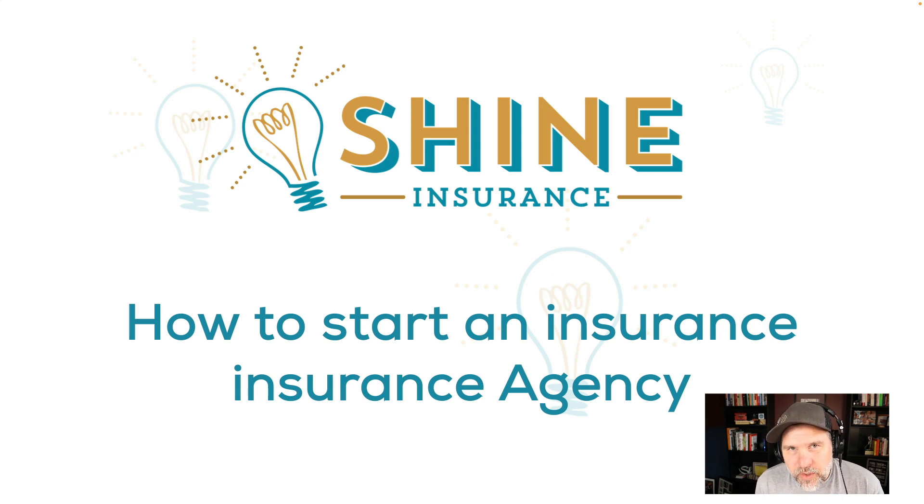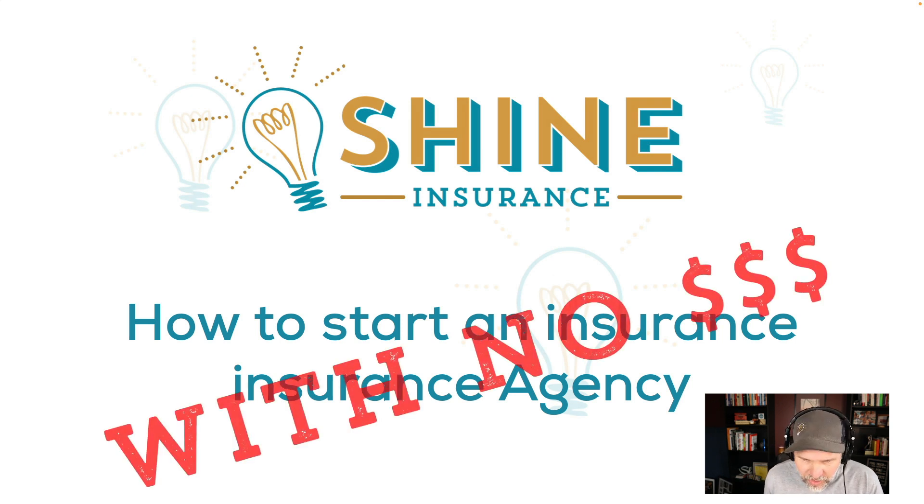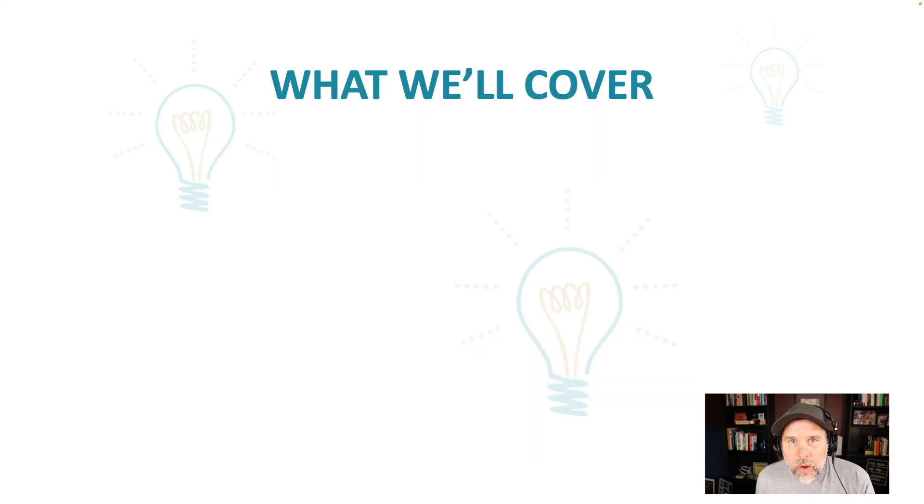Hey everybody, Jeremy Goodrich from Shine Insurance here, and this video is about how to start an insurance agency with no money. I've created other videos on the basics of how to create an insurance agency. You should definitely check those out as part of your research to decide if this is something you really want to do. But what if you don't have any money, any cash stashed away? This video is going to help you figure out how to do it with a limited amount of cash and be able to succeed.